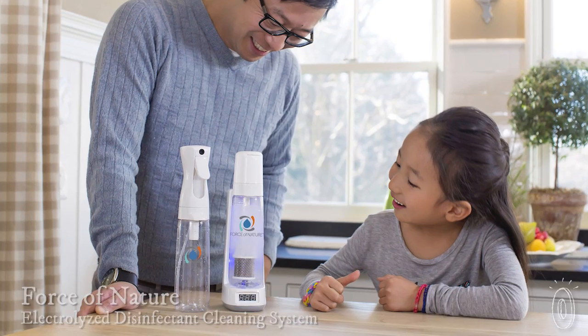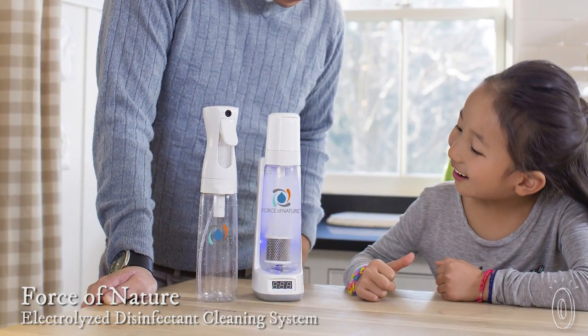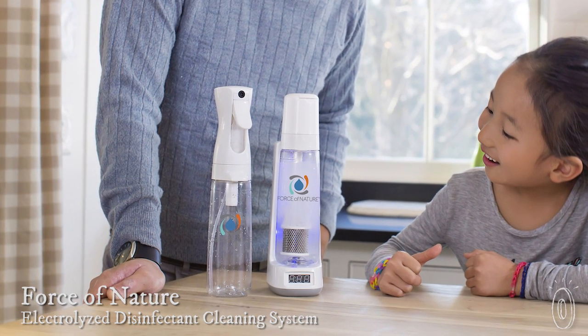When we first heard that this cleaning system is as effective as bleach but made from ingredients in your kitchen, we had our fair share of questions. We then learned that this device uses a process called electrolysis to turn salt, water, and vinegar into a powerful cleaner.